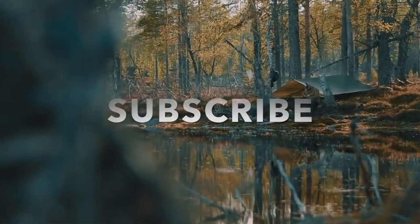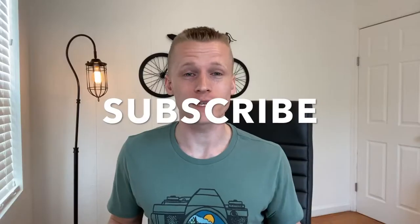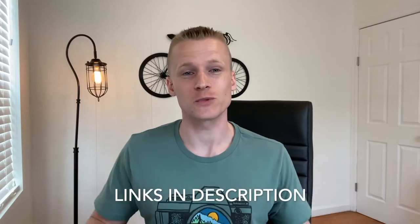Hey, it's David here from the Gear Shire, where we connect outdoor enthusiasts like yourself to the best gear on the market. If you're new here, make sure to hit that subscribe button, and all the links to everything mentioned in this video you can find linked in the description below.